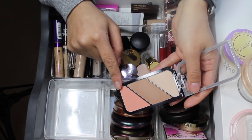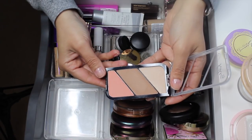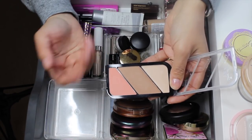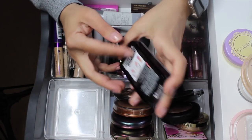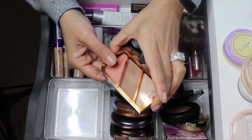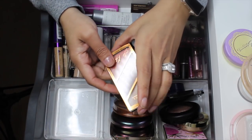We have the Rimmel Kate Coral Glow Palette — it has a highlighter, bronzer, and blush. I'm going to go ahead and declutter this. The formula really wasn't enough color payoff and it looked a little bit muddy on my skin. I know a lot of people rave about it, maybe it's just the shade I selected. I'm going to move it to a chopping block, but most likely will be decluttering it.